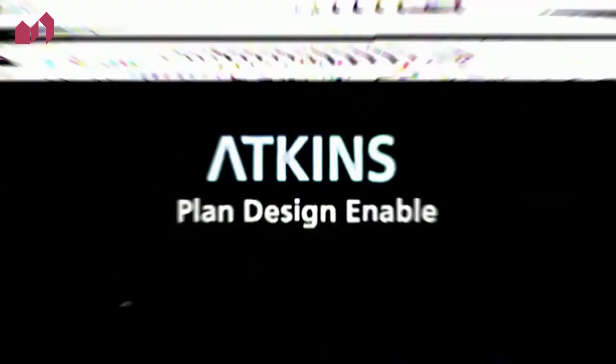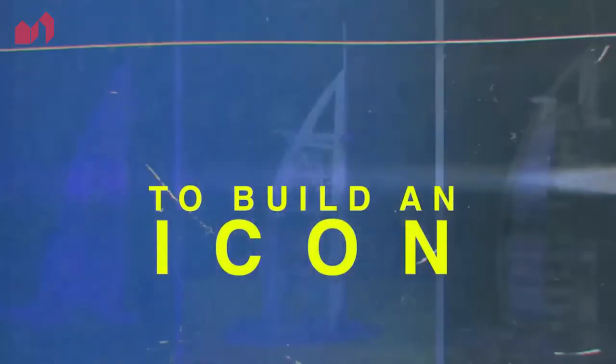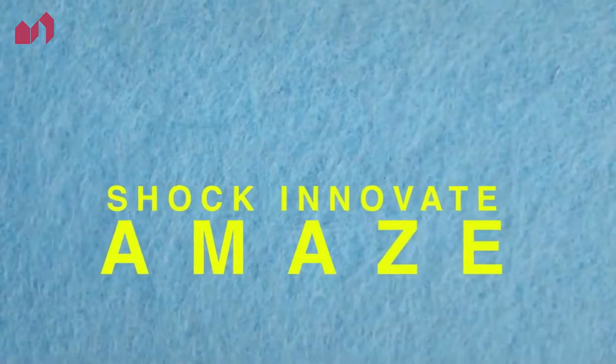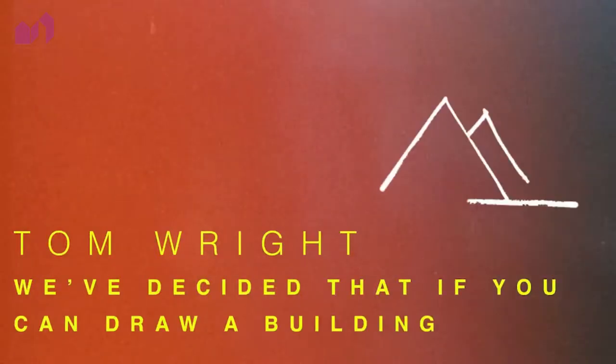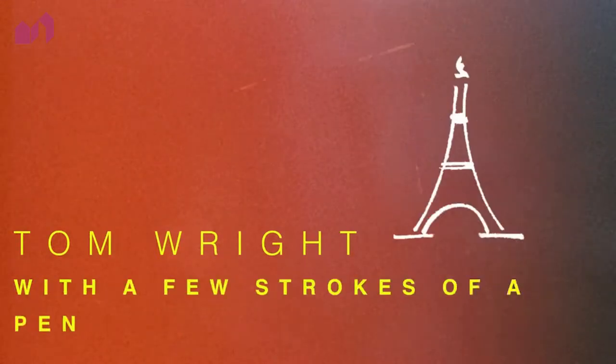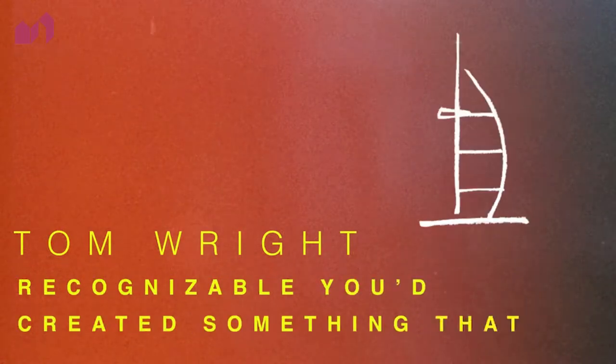Dubai tasked global design firm Atkins with a simple but intimidating brief: build an icon for a country. And the design should shock, innovate, and amaze the guests. Tom Wright, the Burj's architect, had a theory: if you could draw a building simply with a few strokes of a pen, and it was instantly recognizable, you'd have created something that was iconic.